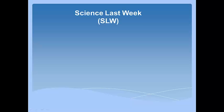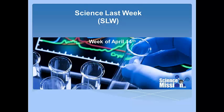Hello. Welcome to Science Last Week from Science Mission. I am Sadashiva Pai and I am going to discuss four papers here, two in detail and two in brief, published in the week of April 14th. Let's start.